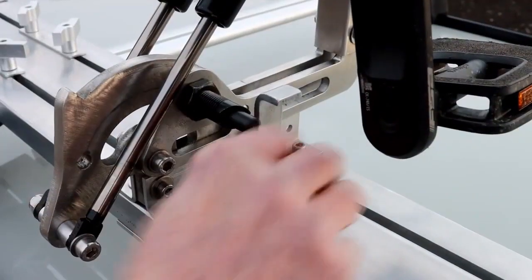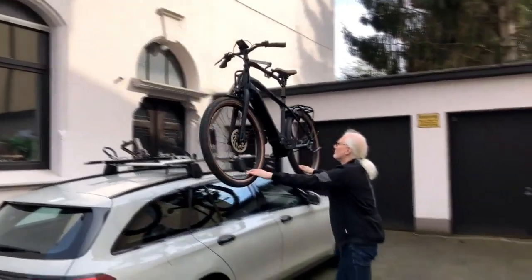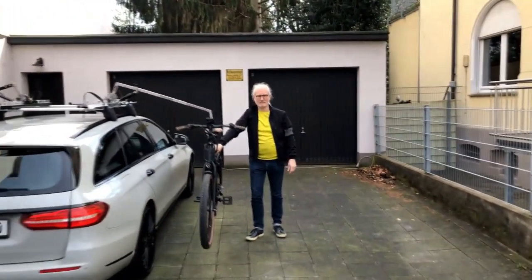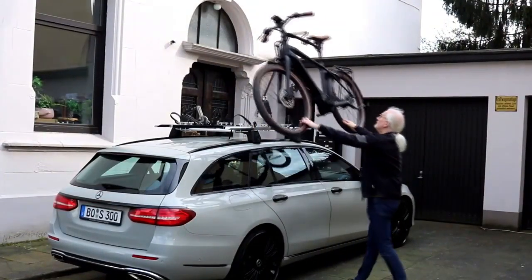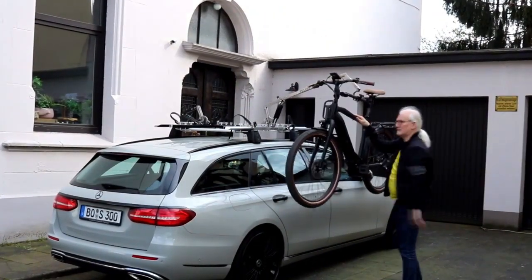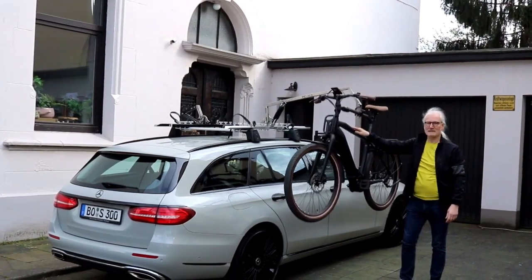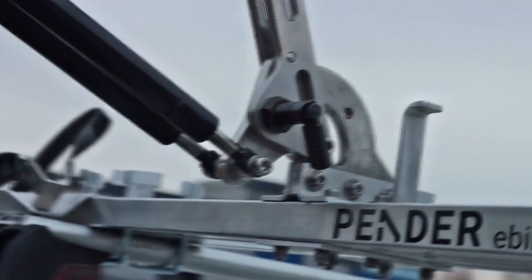Once positioned, the lift arm locks upright and telescopes down to secure the bicycle tires into designated trays. The wheels are further secured with straps, guaranteeing a safe and ready-to-ride setup. Crafted from durable aluminum and stainless steel, the Ebic Lifter itself weighs 11.8 kg and securely mounts to rooftop crossbars.